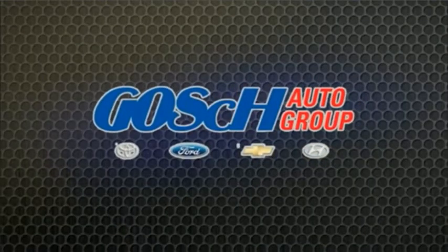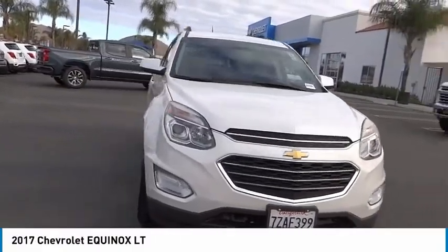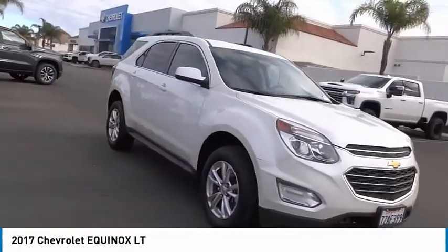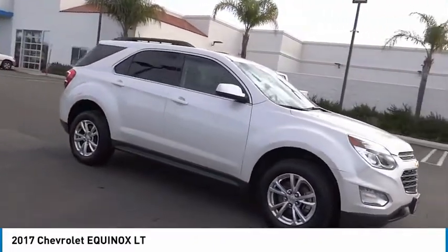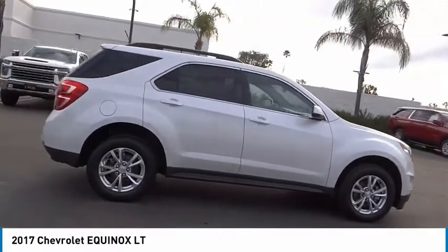Josh Conner Group, the easy way. Looking for the right vehicle? Check out the 2017 Equinox. Fuel efficiency, safety, and value equals the Chevy Equinox.